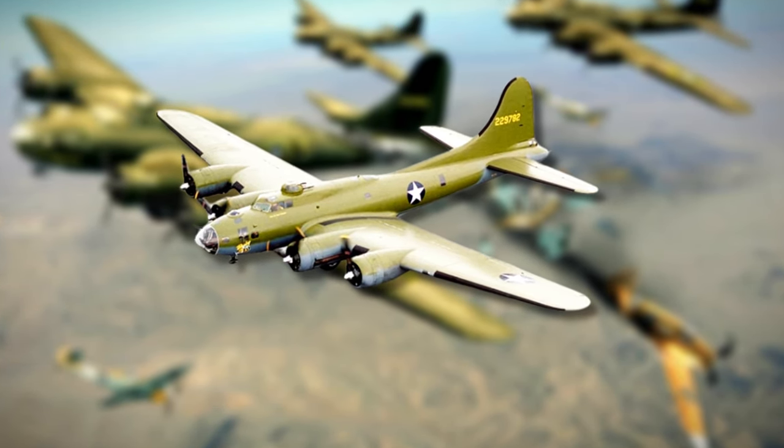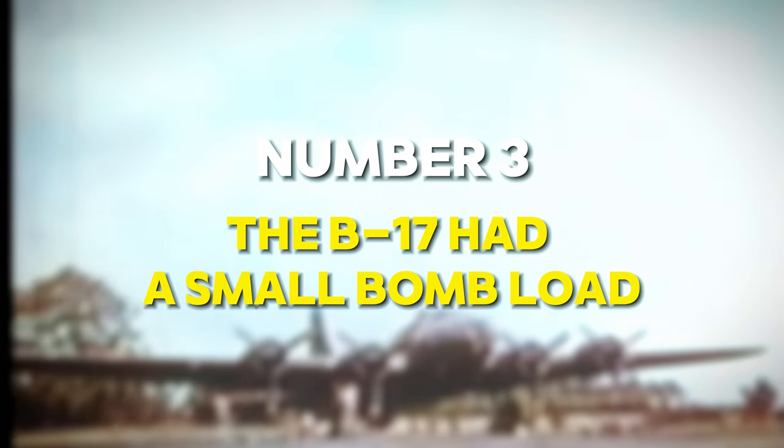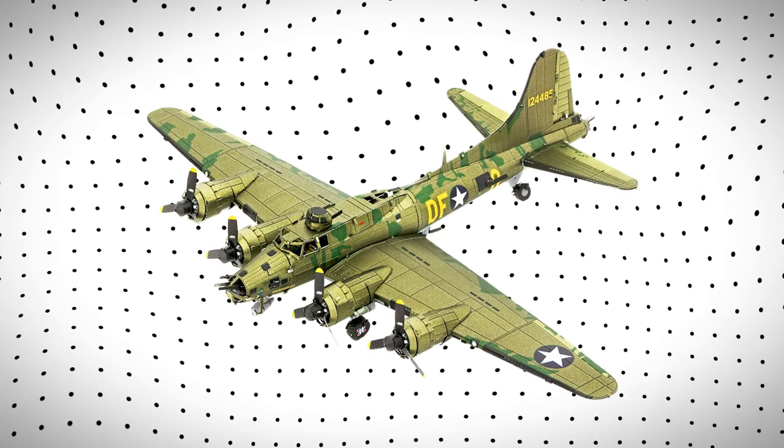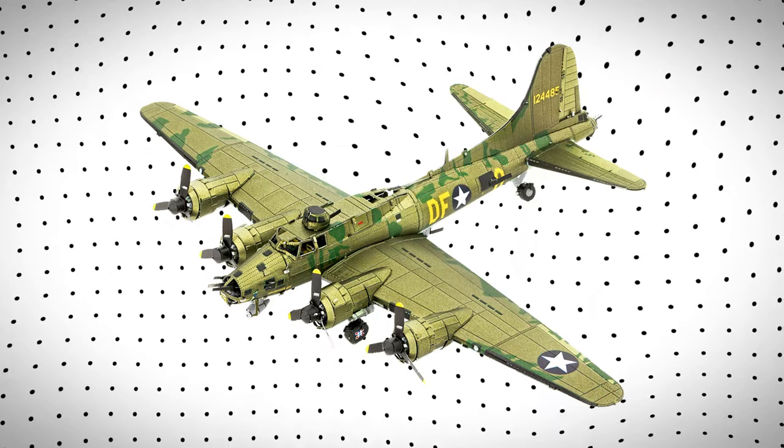Number 3: The B-17 Had a Small Bomb Load. The B-17 Flying Fortress harbored a lesser-known truth: its relatively small bomb load. While it's often celebrated for its ability to endure heavy enemy fire and return home safely, its payload capacity was limited compared to other bombers of the era. At first glance, the B-17's imposing appearance might suggest it could carry a significant payload, but the reality was quite different.